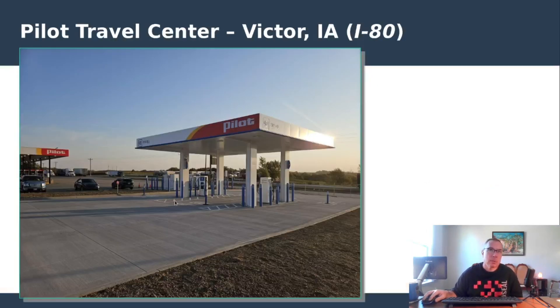Also worth calling out is this build in Victor, Iowa on Interstate 80, which is not open yet. Apparently they didn't have space on the existing area, so they built a whole new concrete area to put in this pull-through canopy station. If there's no space, they'll make space. It's a beautiful station with four stalls and pull-through, in its own dedicated area built just for it.